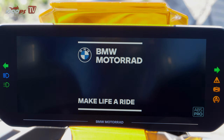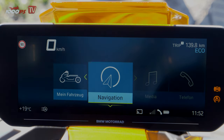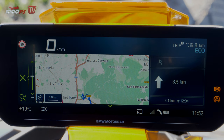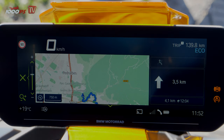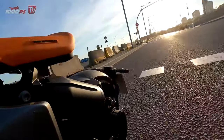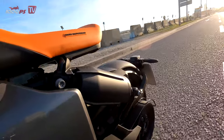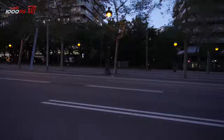If you order a standard BMW C4, you already get a respectable set of features: a 10.25-inch TFT color display including connectivity, three driving modes — eco, rain, and road — as well as ABS and traction control. Those looking for more can also order ABS and traction control depending on leaning position, as well as heated grips, Headlight Pro cornering lights, and a fourth dynamic riding mode.